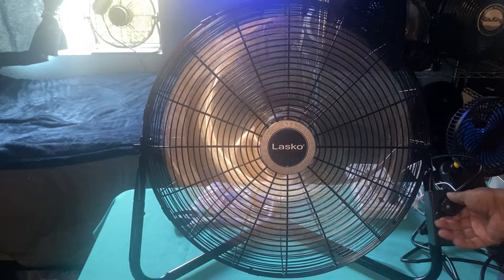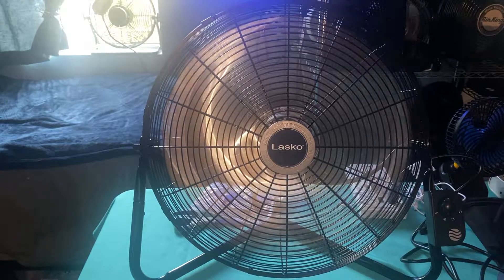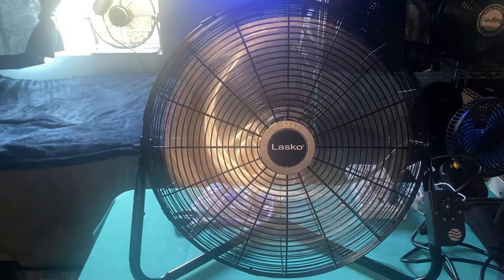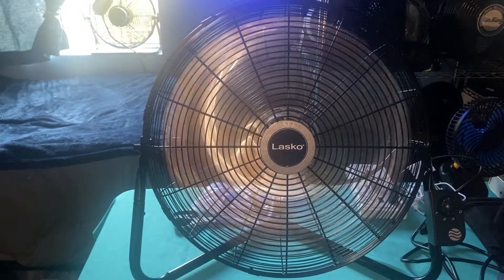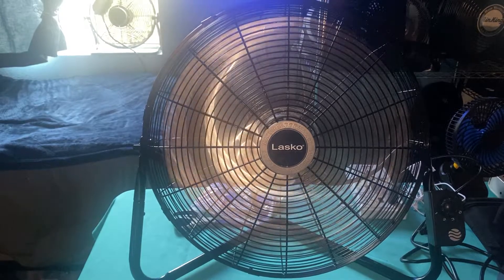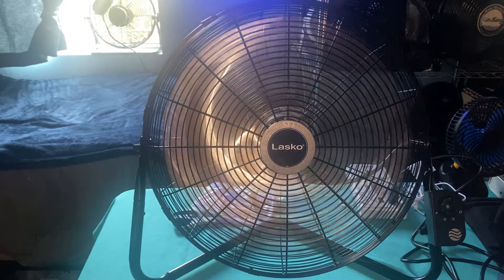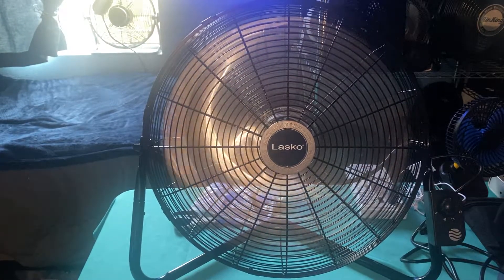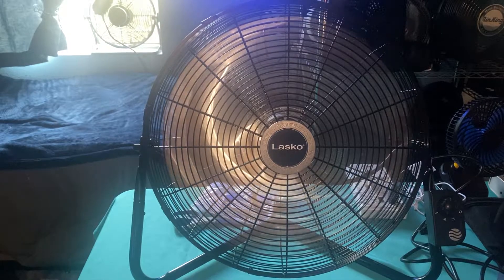Let's do medium high. Nice. Oh yeah. You can hear the storm sounds in between the speeds, transitioning between the speeds. Even on low.